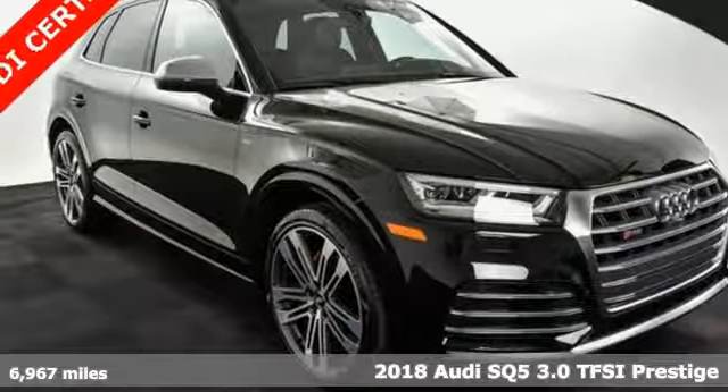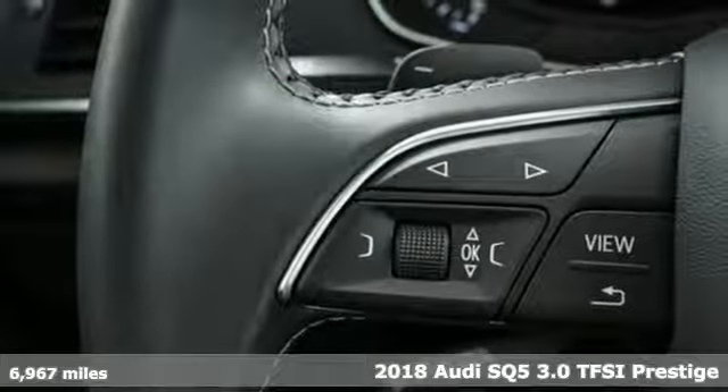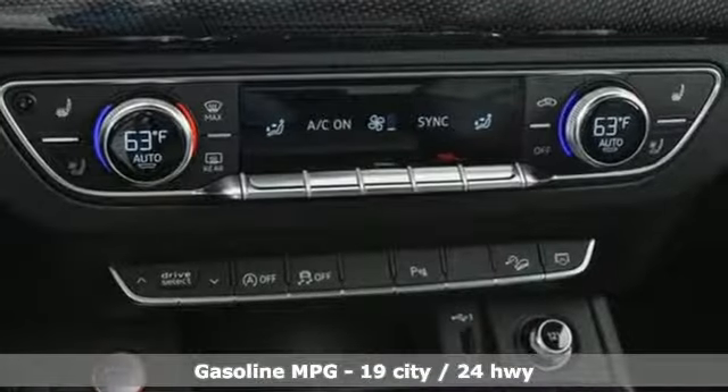Here's a 2018 Audi SQ5. This SQ5 elevates performance, giving you an SUV that has the one thing you crave — everything. A great vehicle is comprised of great features like these.